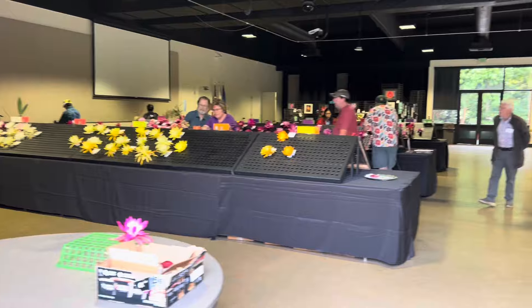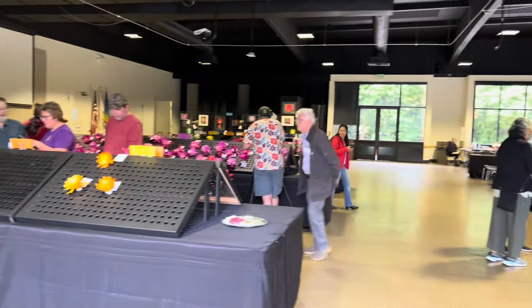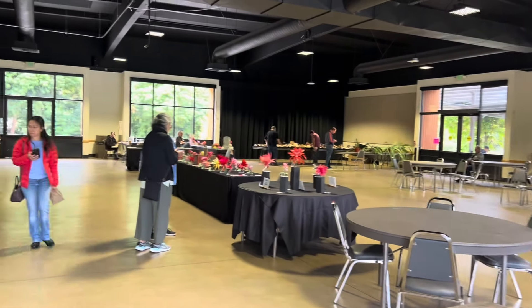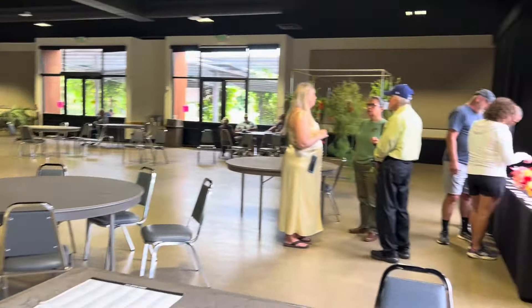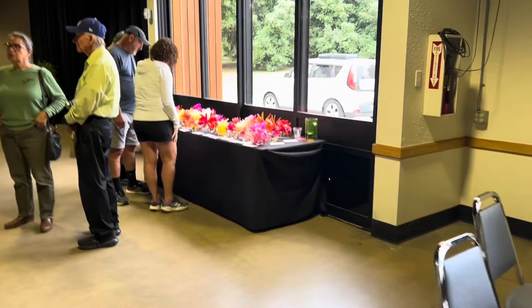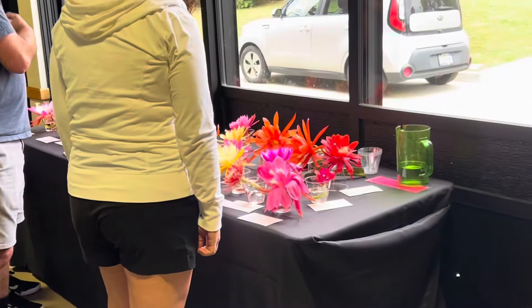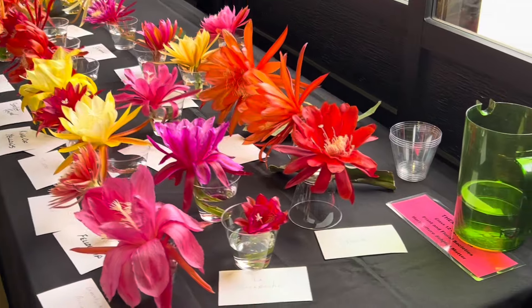We'll move over to another area of the show. Here we are at the side entrance. We've already looked at the People's Choice Award table. Let's come over here and check out the San Diego Epiphyllum Society display. They always do a great display for us every year. We love our friends in San Diego. These are from the Safari Park for the most part.